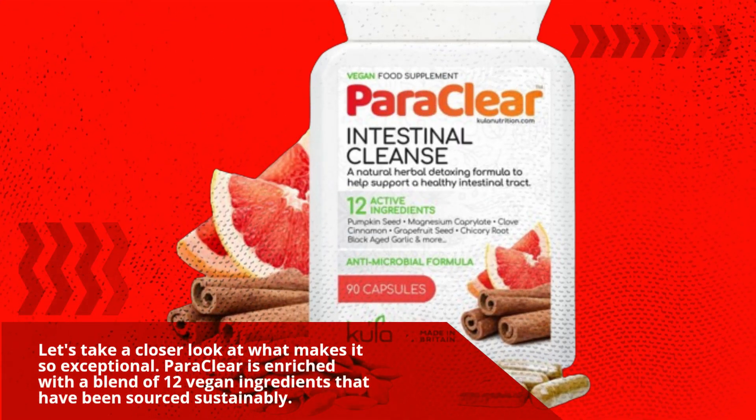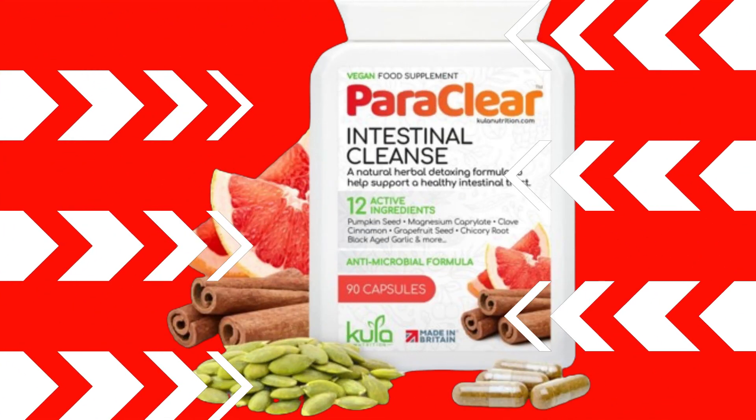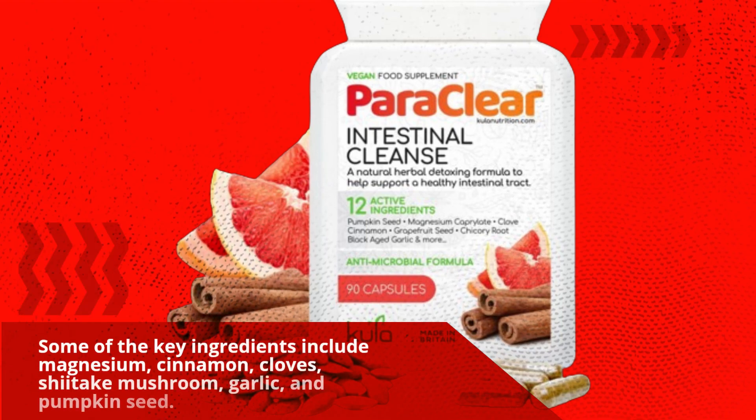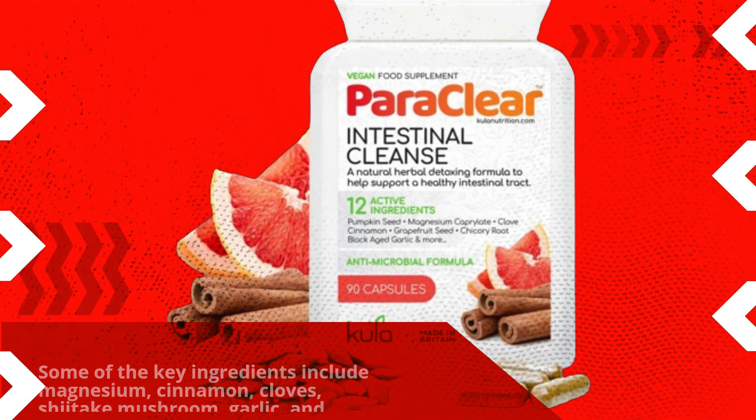Paraclea is enriched with a blend of 12 vegan ingredients that have been sourced sustainably. Some of the key ingredients include magnesium, cinnamon, cloves, shiitake mushroom, garlic, and pumpkin seed.